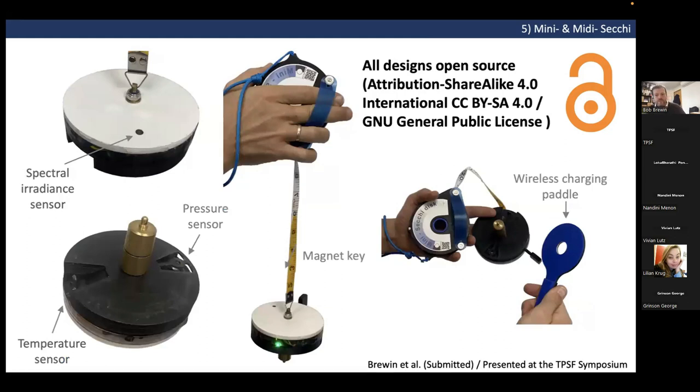We've just submitted a paper on integrating an electronic environmental sensor package into the disc. One prototype has a spectral irradiance sensor on the surface, a pressure sensor, and a temperature sensor at the bottom, and can collect profiles of temperature and spectral light. The device is charged and transfers data wirelessly, operated by a magnet key. Stay tuned — the plan is to make all designs open source. Thank you very much for listening; please contact me or my brother if you're interested in any of the tools.